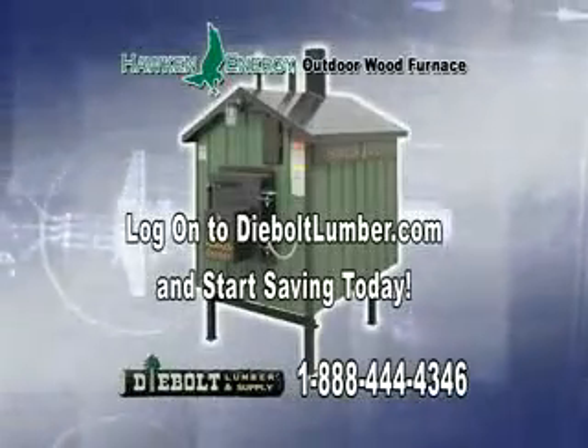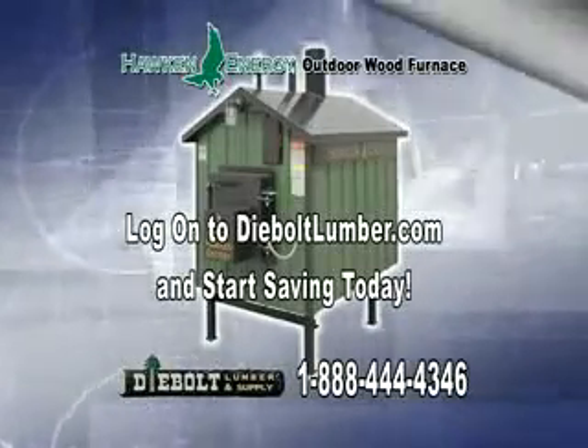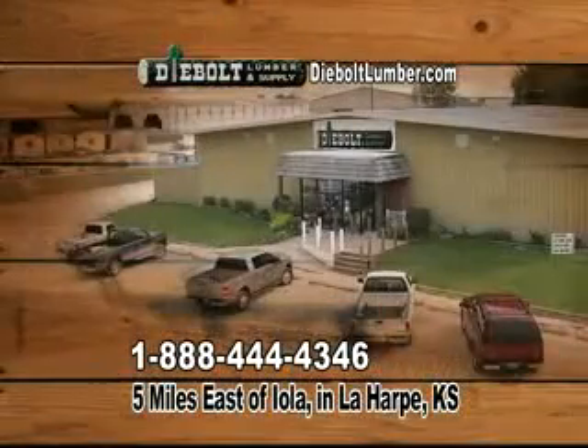Log on to D-BoltLumber.com to learn more, or come in and let us answer all your questions so you can start saving today. D-Bolt Lumber, 5 miles east of Iowa in Lahart, Kansas.